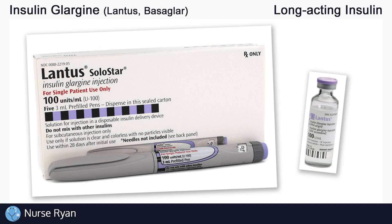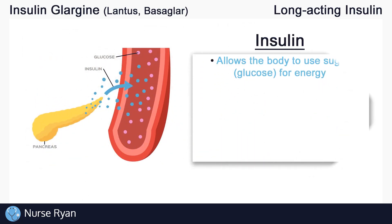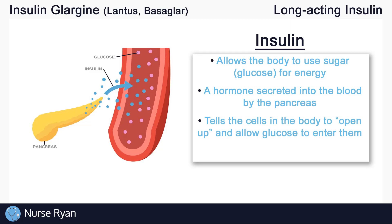Before we get into insulin glargine specifically, let's do a quick overview of insulin in general and the four main types of insulin. Insulin is extremely important — it allows our bodies to use the sugar that we get from eating, like glucose, for energy. Insulin is a hormone that is naturally secreted into our blood by the pancreas, and it basically tells your body's cells to open up and allow glucose to enter into them.